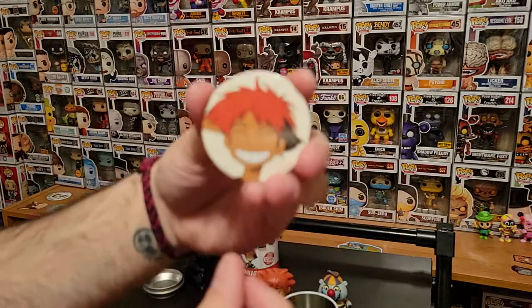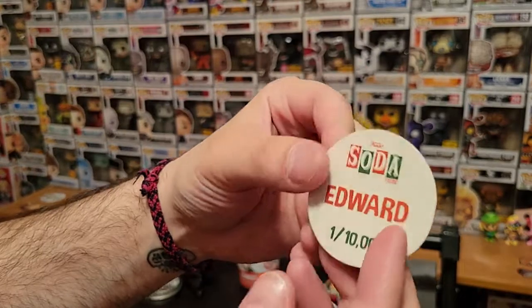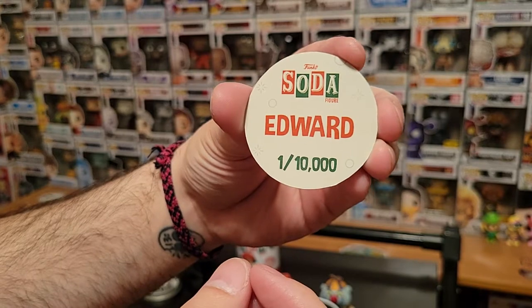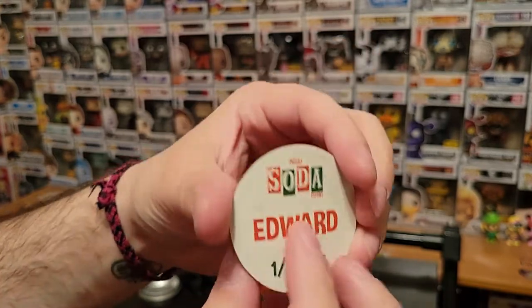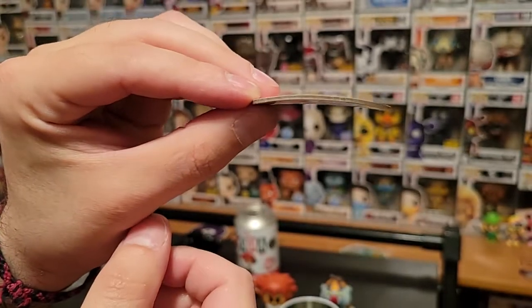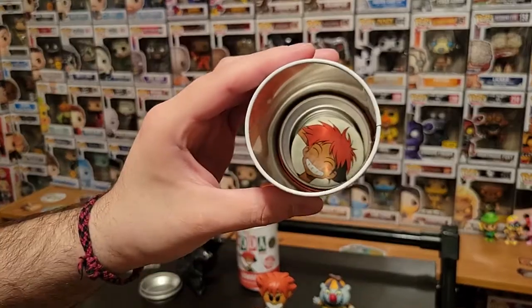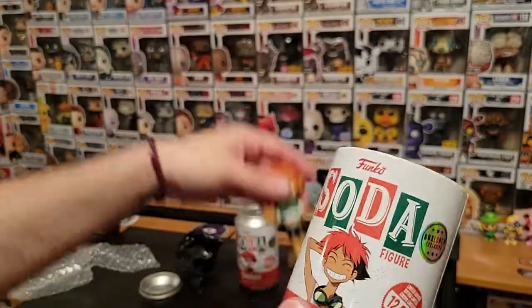So that is the pog right there. And she is one out of 10,000. The pog feels a little warped — look at that. Did this get water damage? Did water get in this can? Hope not.